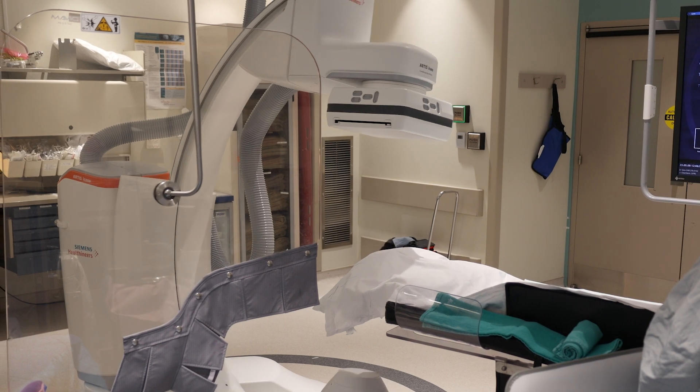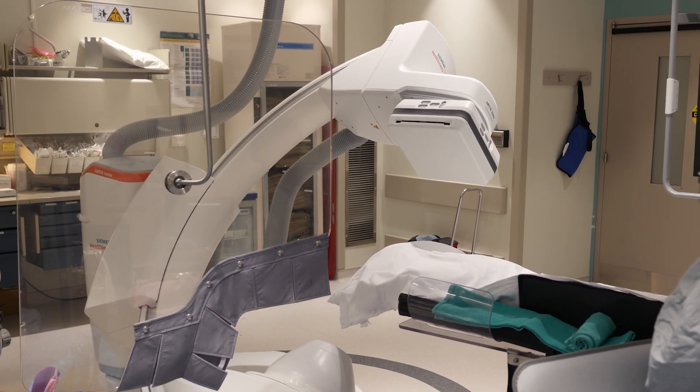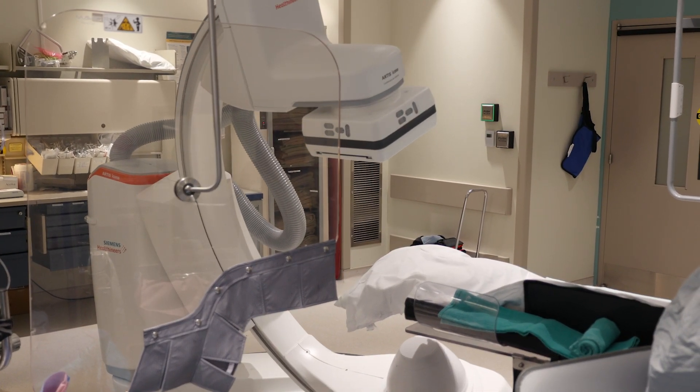It was the first of its kind to be used for cardiology in Canada. Cardiology at LHSC is always on the leading edge of new technologies, so we're early adopters. We like to adopt technologies that we think are going to be beneficial to our patients, both in London and the region that we serve.